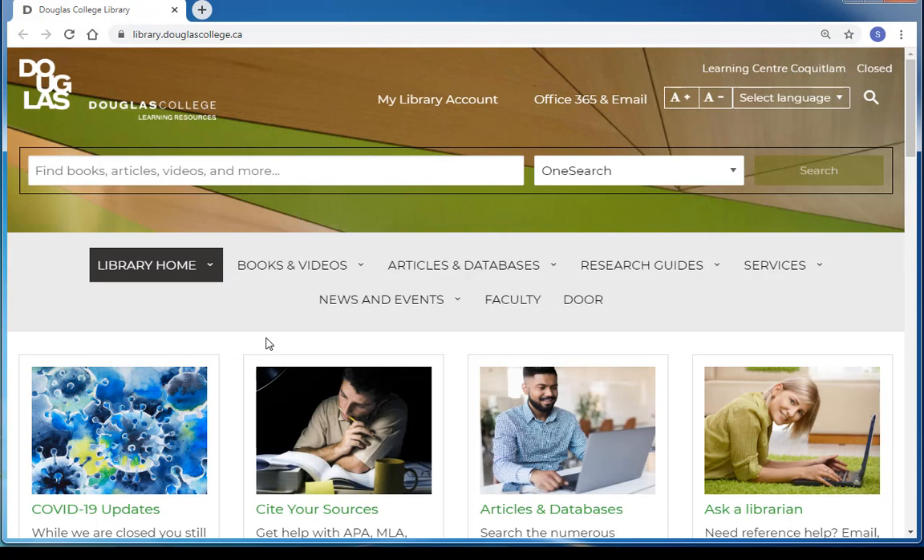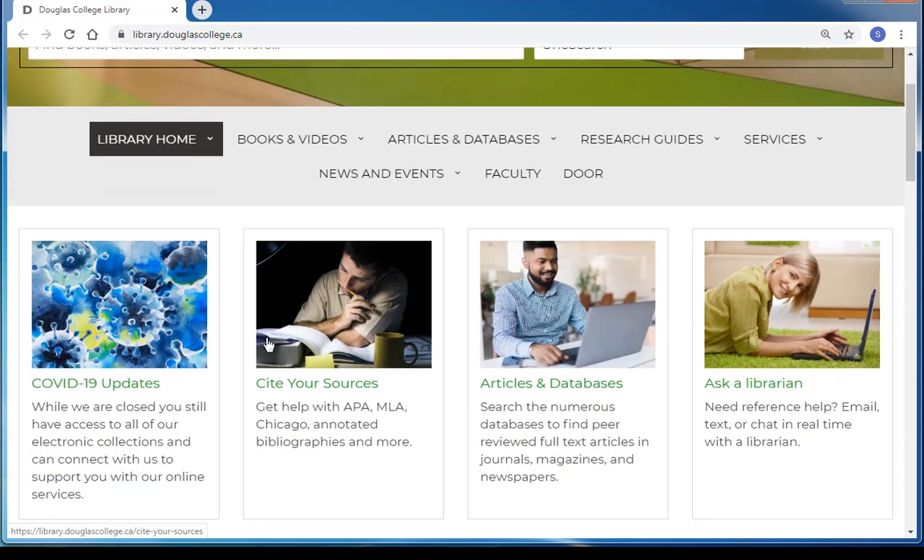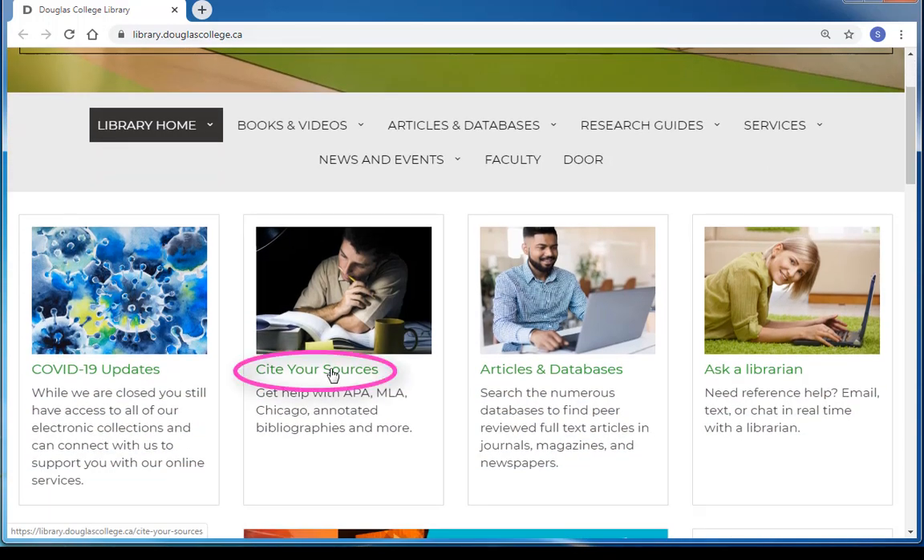The library has many resources to help you properly cite your sources, and the Douglas College librarians are always happy to help you. From the Douglas College Library homepage, you'll see our Cite Your Sources page.